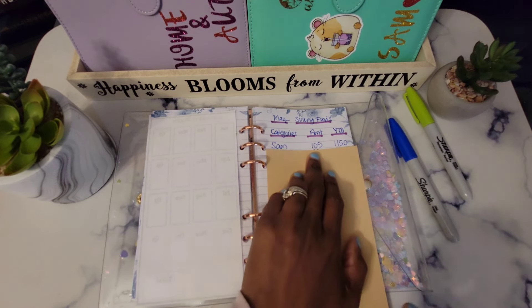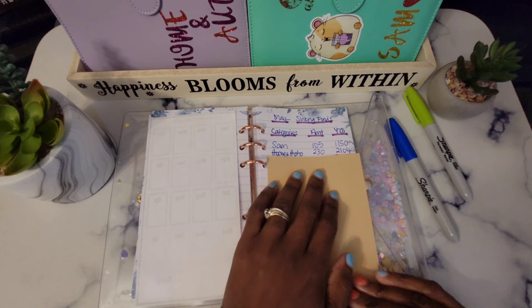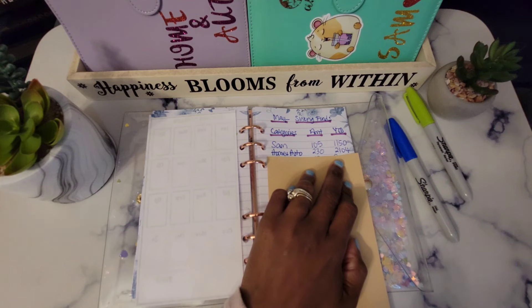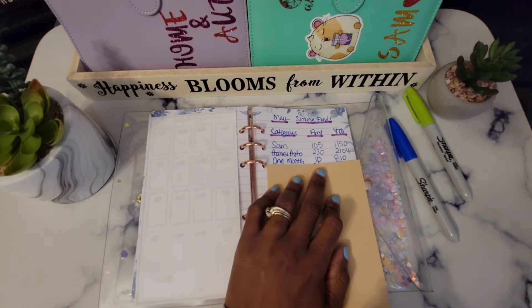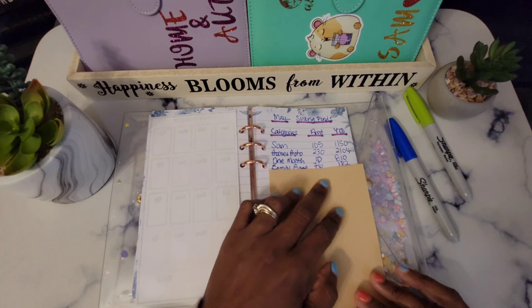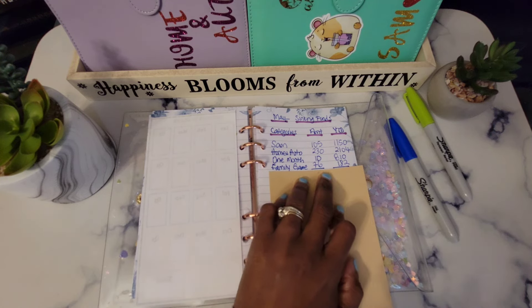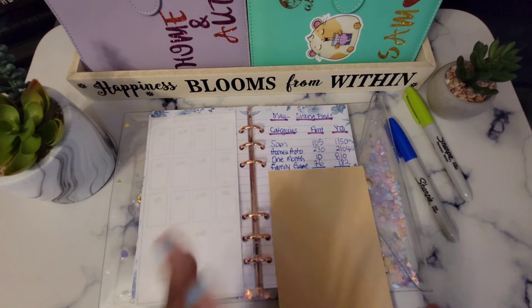For our Sam binder, for the month of May we saved $105 and that brings us to $1,150 year-to-date. Our next binder is our Home and Auto binder — for May we saved $230 and that brought us to $2,104 year-to-date. Then we have our one-month binder — I didn't put a lot towards it this month, so it's just $10, with a year-to-date of $810. Our last binder is our Family Game binder — for May we saved $76 and year-to-date we are at $182.